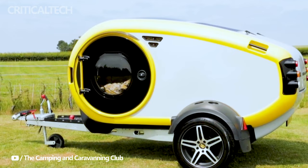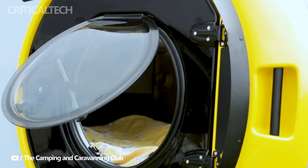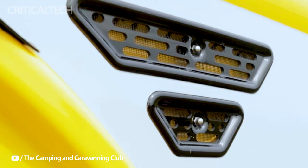This innovative design element allows for greater flexibility in accommodating different camping needs. When not in use as a bed for a child or extra sleeping space, the wall-mounted bunk can be utilized as a practical shelf for storing camping gear, supplies, or personal belongings. It's a prime example of how Mink Campers has prioritized both comfort and practicality in the Minky's interior.